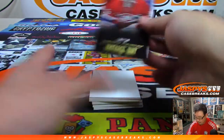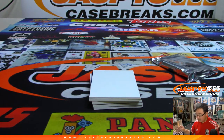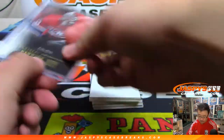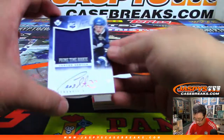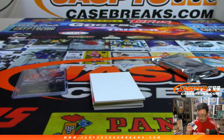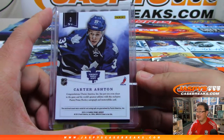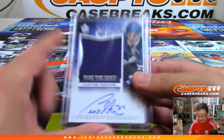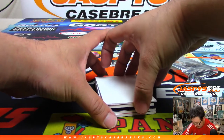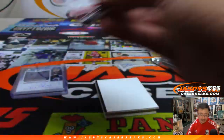What do we got? Patrick Waugh, auto 248. We got Jersey and Auto — Primetime rookie, Jersey and Auto. Carter Ashton, 18 out of 50. I know nothing about hockey, so I don't know if this guy's a good player or not. And we've got a Hurricane — Jeremy Welsh, Primetime rookie relic, 97 out of 99.